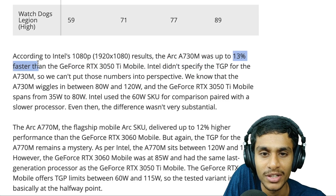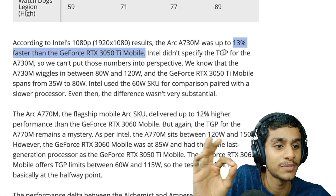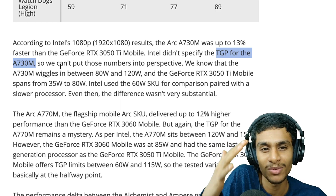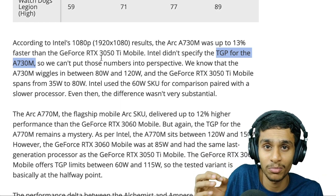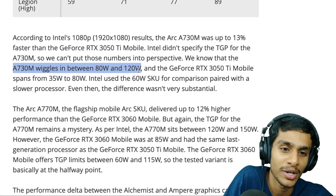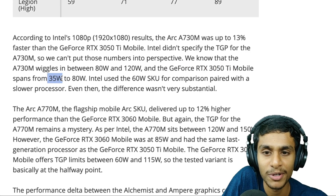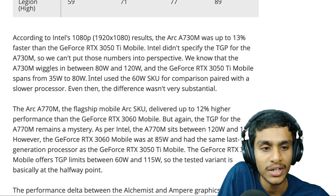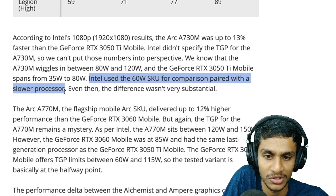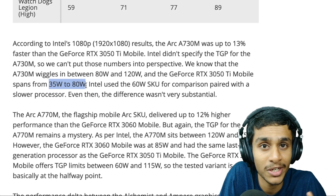According to Intel, the A730M's 1080p result was about 13% faster than the RTX 3050 Ti Mobile. However, Intel didn't specify the TGP for the A730M, so these numbers can't be put into full perspective. The A730M likely wiggles between 80W and 120W, while the RTX 3050 Ti Mobile ranges between 35W and 80W — and Intel used a 60W SKU for comparison, paired with a slower processor.